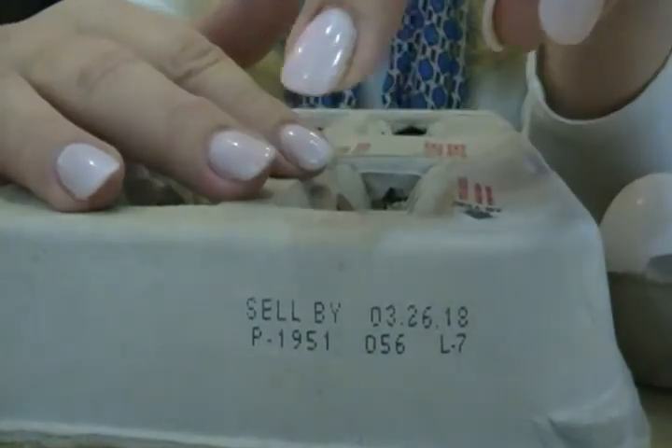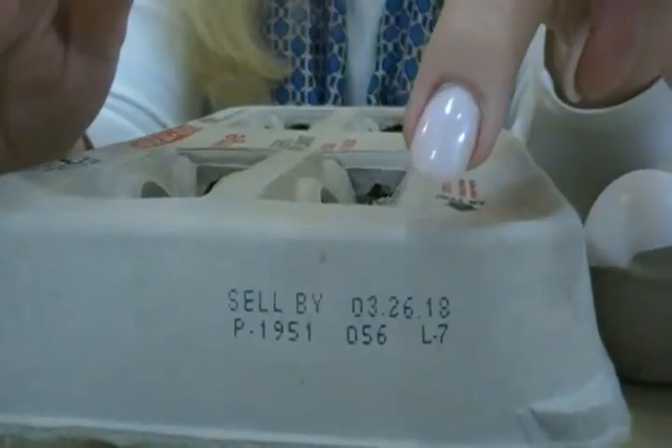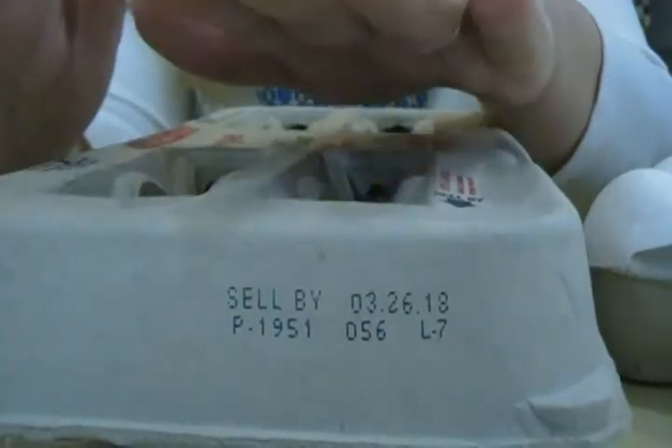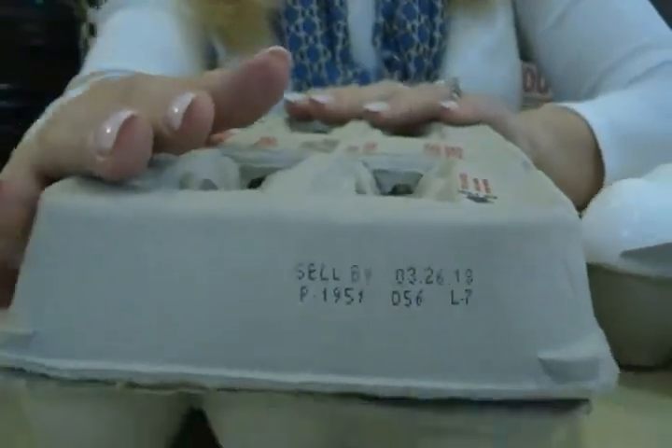So you can see, by just looking — it's number 56. You don't need to count it out. You can tell these were packed, put in the carton on the 56th day of the year. So that gives you a good idea of when a carton of eggs was packaged.